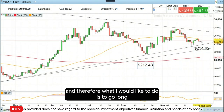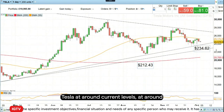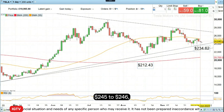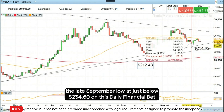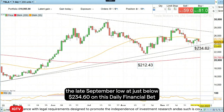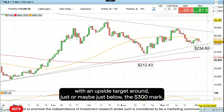Therefore, what I would like to do is to go long Tesla at around current levels, at around $245 to $246, with a stop loss below the important last reaction low — that's to say the late September low at just below $234.60 — on this daily financial bet, and an upside target around just below the $300 mark.